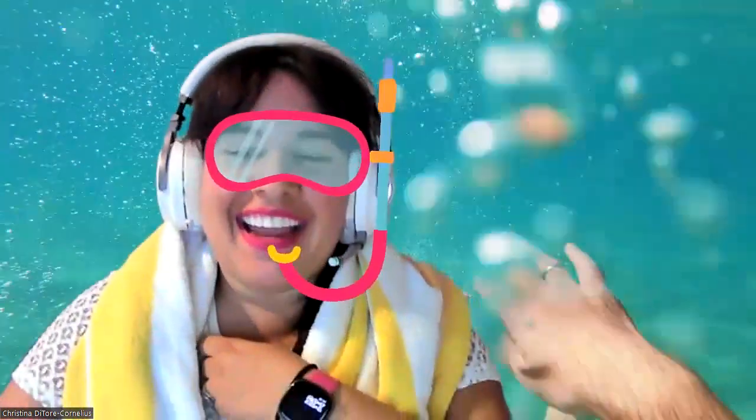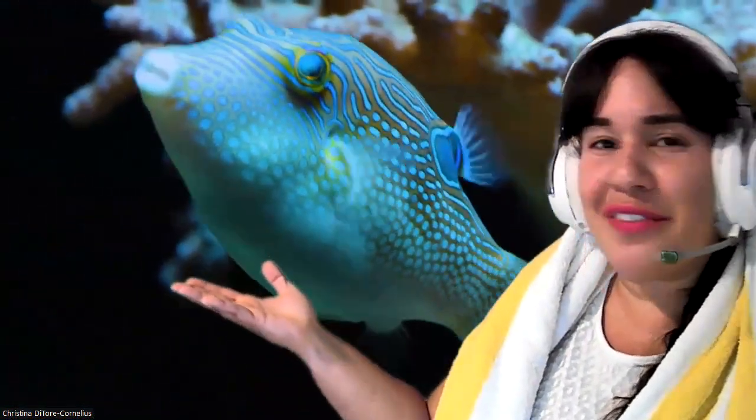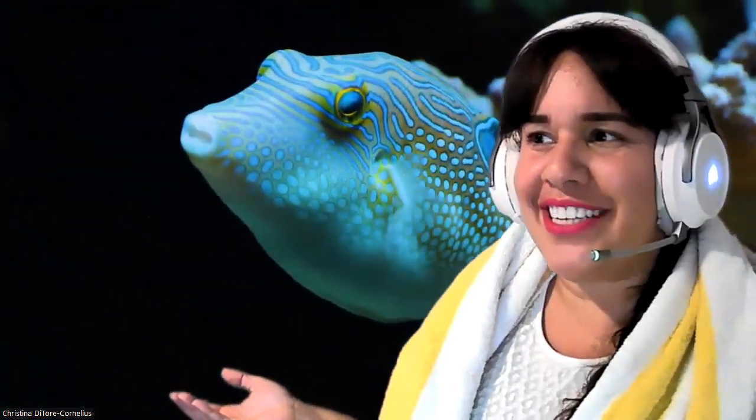Okay, here we go. Let's see what fun animals we can discover. I think I might see a fish. Let's get closer. Wow, look at that beautiful fish. It's so colorful. What colors do you see?